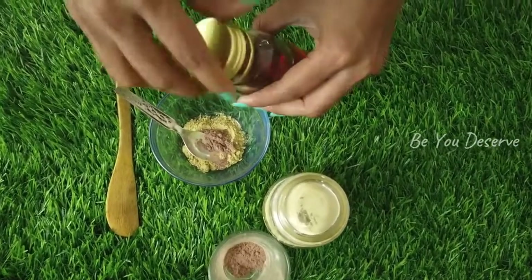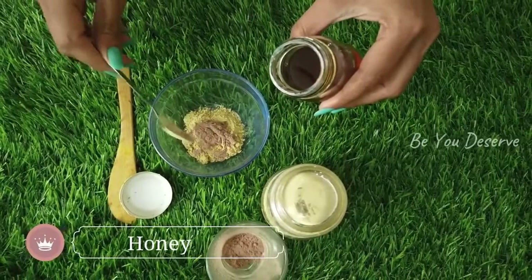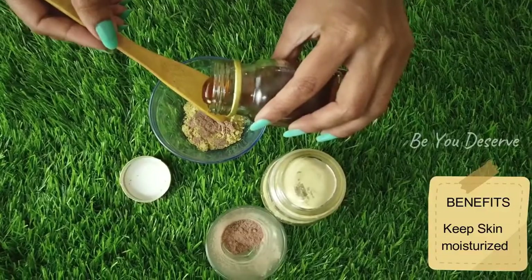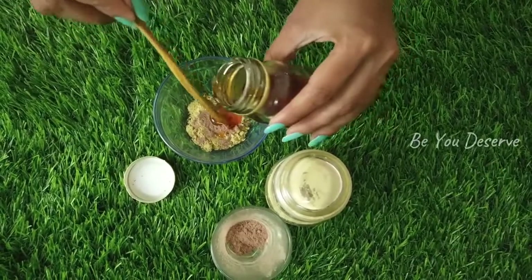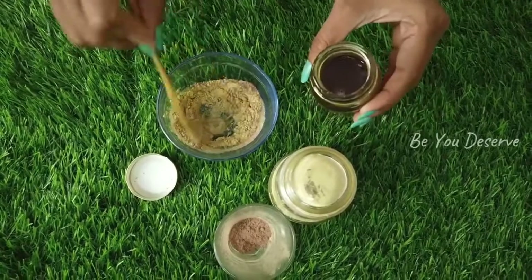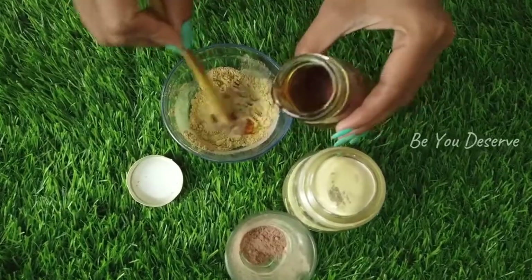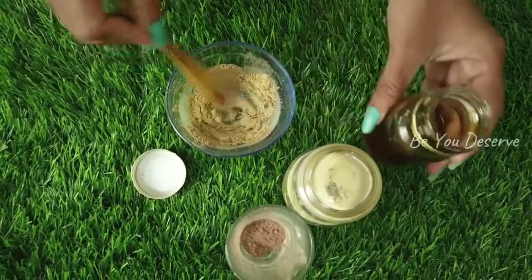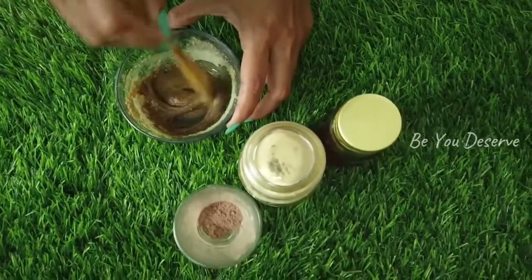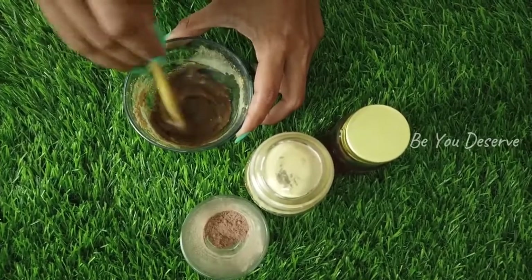Then we will add honey. Honey is a good one — it will put a nice moisture on the skin. We will mix it and make a texture.